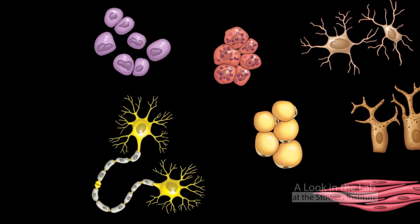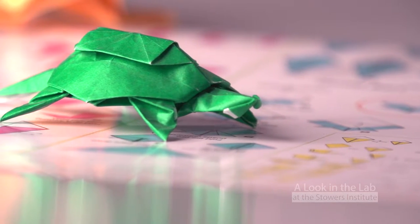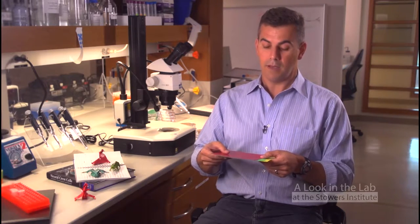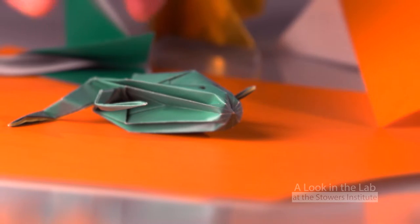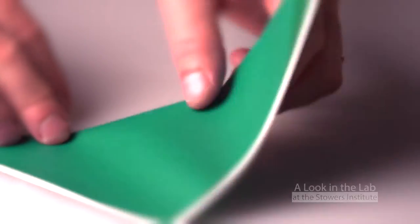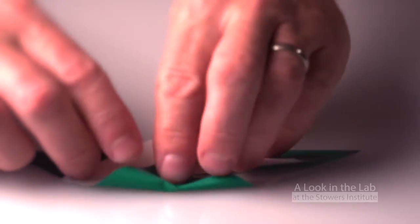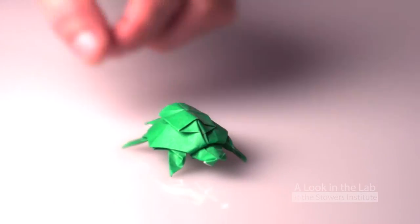If you are wondering how all this shaping and overall development occurs, think about the popular paper-folding tradition of origami. Initially the embryo starts as three flat sheets or layers of cells, and in the same way that you fold sheets of paper and bend and shape them to produce an animal like a frog, the same bending and shaping and folding of these sheets of cells give rise to what we recognize as a human embryo and ultimately the adult form.